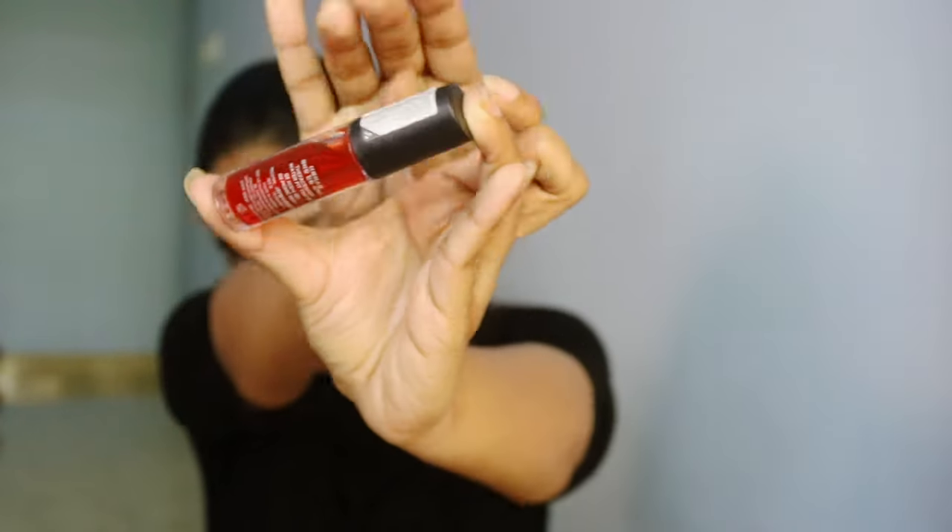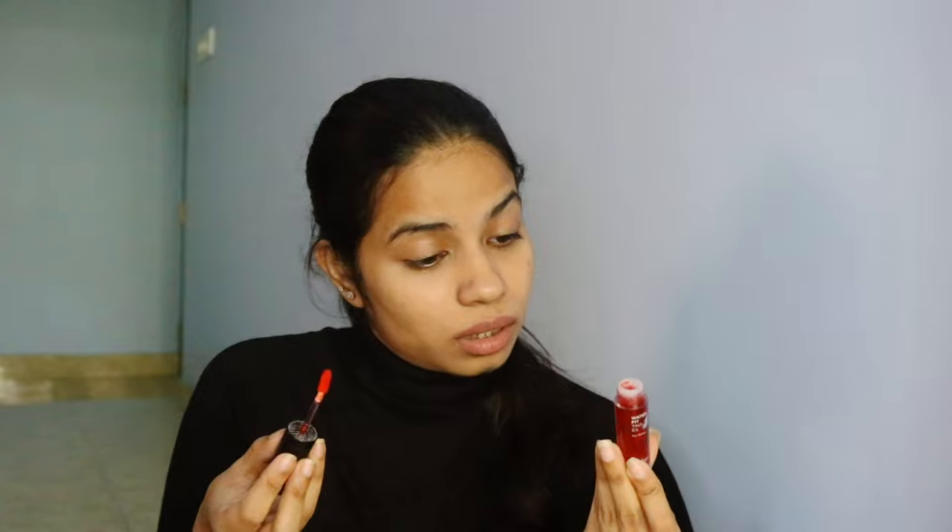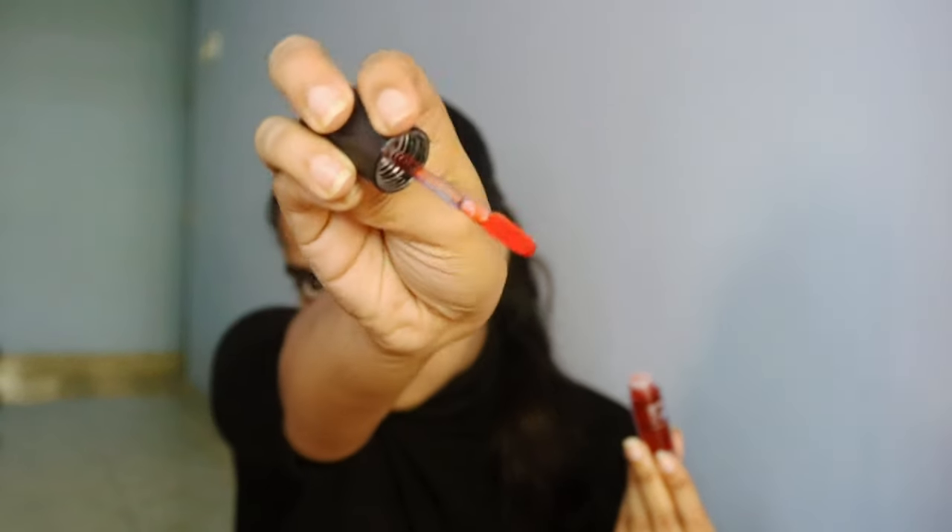This next product is my favorite — I really wanted to try it. It's from The Face Shop and it's a Water Tint, a lip and cheek tint. The packaging is gorgeous — look at that jelly-like structure! The shade is 03 Picnic Red, a literally cherry red color. You can use it on your cheeks, nose, lips, and even as an eyeshadow — it's an all-in-one product and I love it!